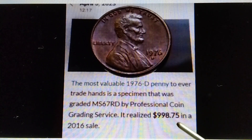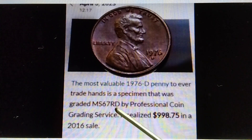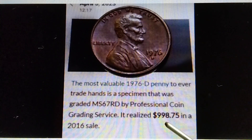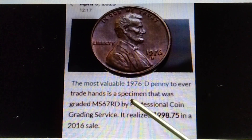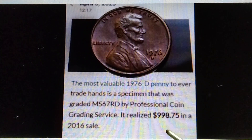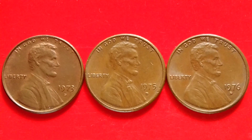Therefore, if you have, get, or find the MS68, the MS69, or the MS70, that is worth more than one thousand dollars. That's the information for the 1976-D. That's all — I hope I was able to provide some information for coin collecting. Bye for now and have a great day.